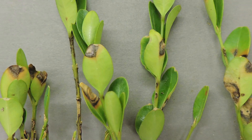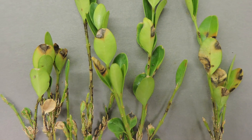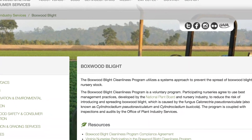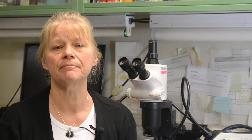This really points out that it's very important to buy your plants from a reputable grower, especially one that is in the Boxwood Blight Cleanliness Program, which is a program run by the Virginia Department of Agriculture and Consumer Services. Nurseries in this program have to adhere to strict guidelines that prevent the disease from coming onto their property, and they also agree to periodic inspections of their nursery.